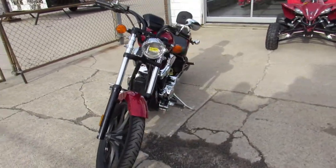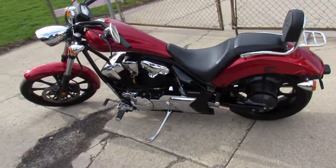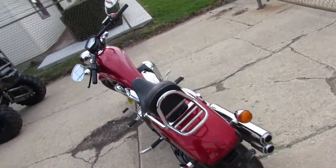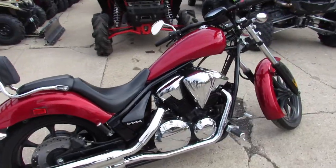This one is a 2015 Honda Fury 1300cc bike. It's all stock, no modifications, and it's a good looking bike. It's got low miles. This thing has just been serviced at a factory authorized Honda dealership. All the fluids have been changed, been inspected, certified, and includes a one year Honda factory warranty.